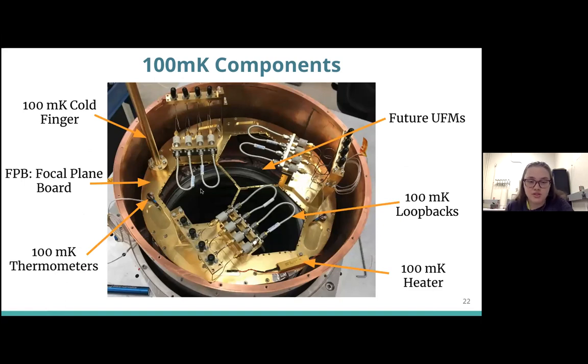This is what it looks like in real life — nice and gold, just like the model. There's our 100 millikelvin cold finger, the focal plane base plate where detectors will be mounted in the future, and all of the hand-formable coax, loop-backs, and superconducting coax. Thermometers are placed two per focal plane base plate to measure the temperature and make sure UFMs and detectors are operating at the proper temperature. We also have a heater because we're actually getting the focal plane too cold, so we heat it up to the perfect temperature for our detectors to work with the least amount of noise.